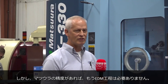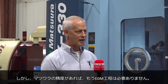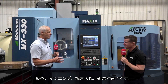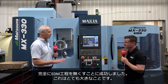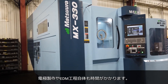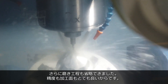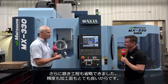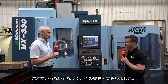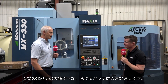Well, with the precision of the Matsura and its repeatability, we don't do any more EDM. We just turn it, mill it, harden it, and grind it — and it's a finished part. We've completely eliminated the EDM process, which is really huge. You've taken all the electrode making out, the burn time — which is slow — and eliminated polishing 100% due to the precision and surface finish. You don't need to polish it. It's just been phenomenal. Just this one family of parts — it's really been a major leap forward in our process.